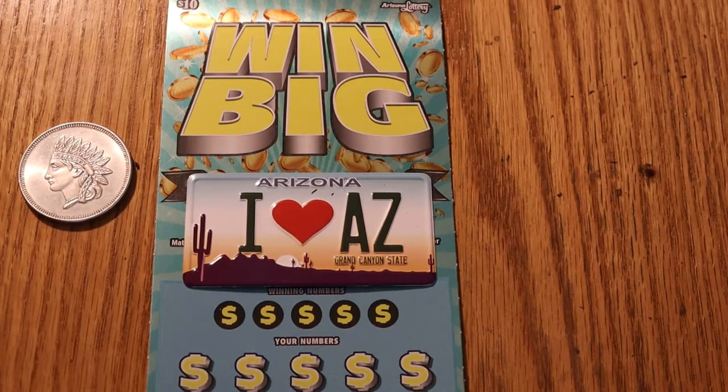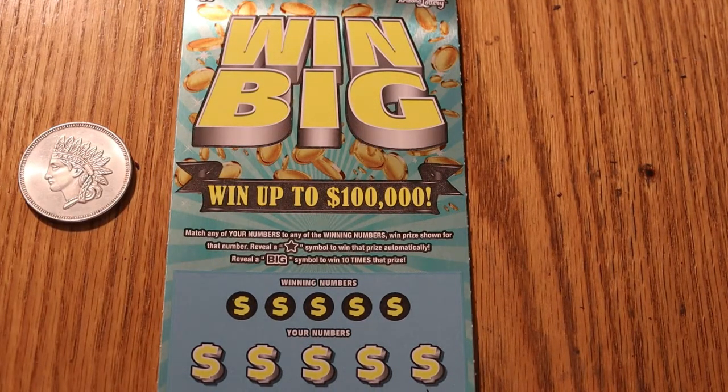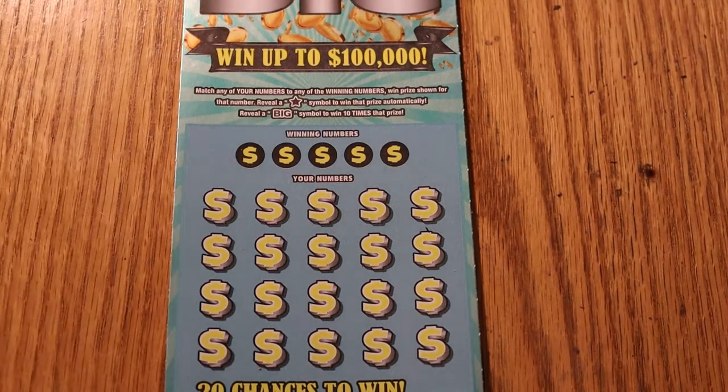Hello YouTube, AZ Scratchers here with another Scratchin' session. What we're going to do here is six of the Win Big $10 Arizona Lottery Scratchers. It's a simple game — you match the number, reveal a star, you win the prize automatically. Hit the big sign on the ticket, you get ten times the prize. I've done that a couple times on this ticket and would like to do it again. Tickets are 020 through 025 and the book number is 918 017. So, let us commence.